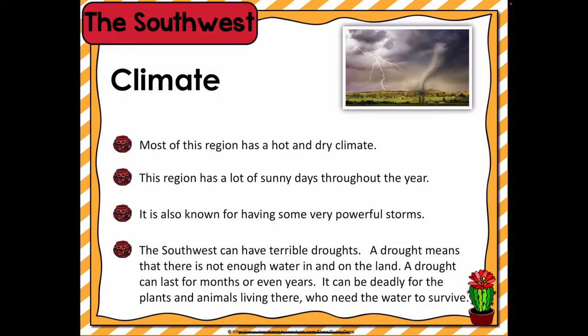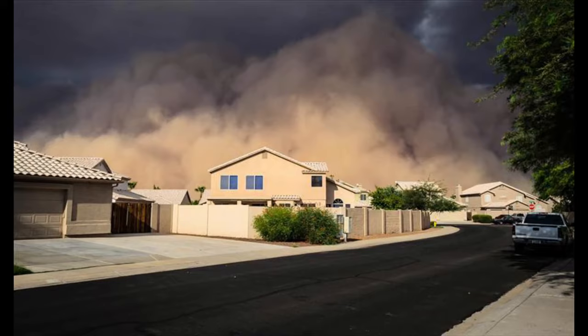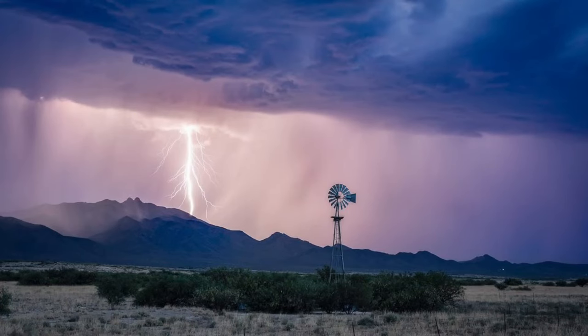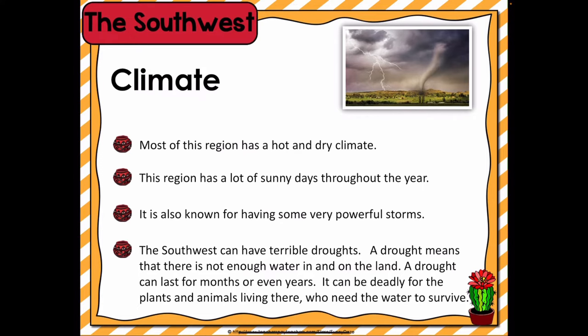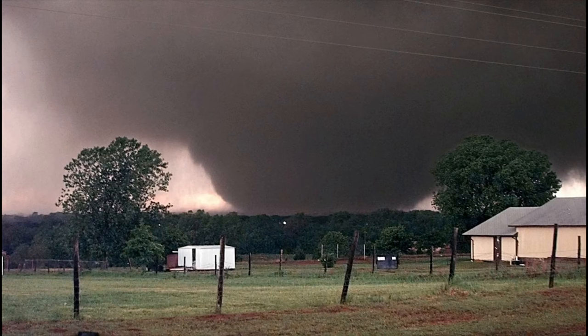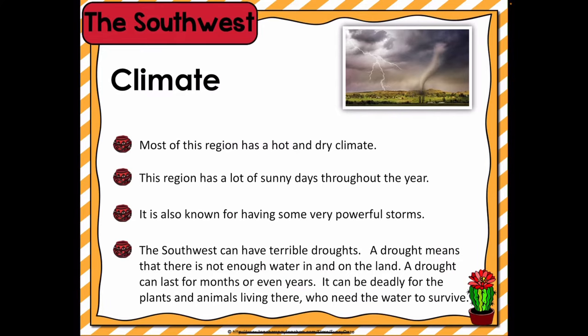The southwest is known for having very powerful storms, such as thunderstorms, tornadoes, and sometimes hurricanes. The eastern coast of Texas borders the Gulf of Mexico, and many powerful hurricanes have come ashore and caused damage in Texas. Oklahoma and northern Texas are part of Tornado Alley, an area that gets many tornadoes every year. Tornadoes can form quickly and be very deadly.